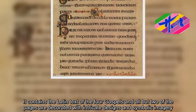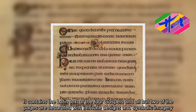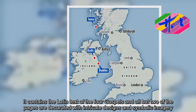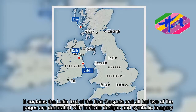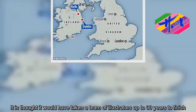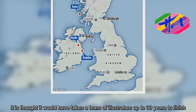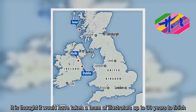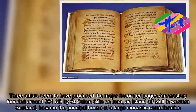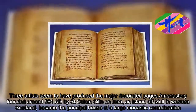It contains the Latin text of the four Gospels, and all but two of the pages are decorated with intricate designs and symbolic imagery. It is thought it would have taken a team of illustrators up to 30 years to finish. Three artists seem to have produced the major decorated pages.